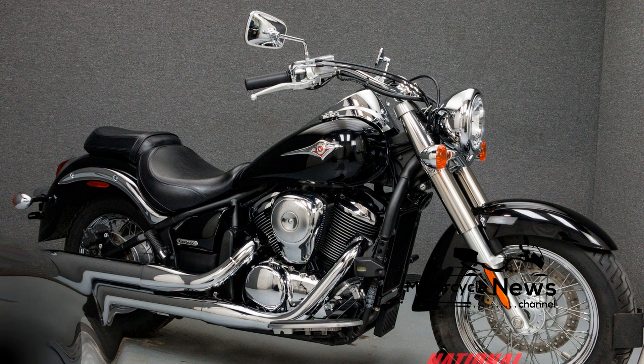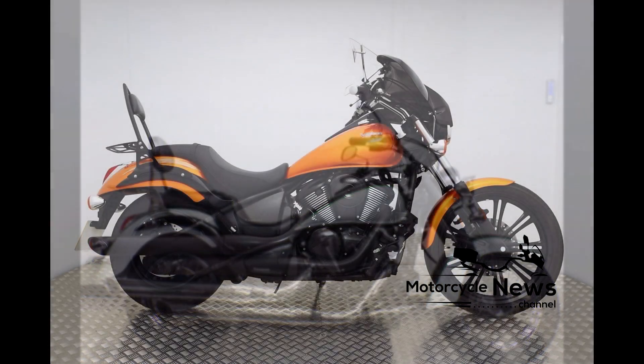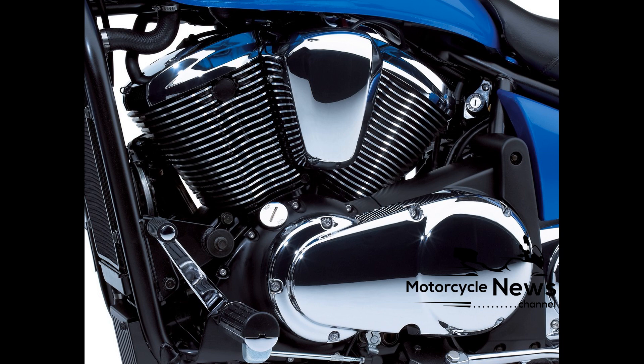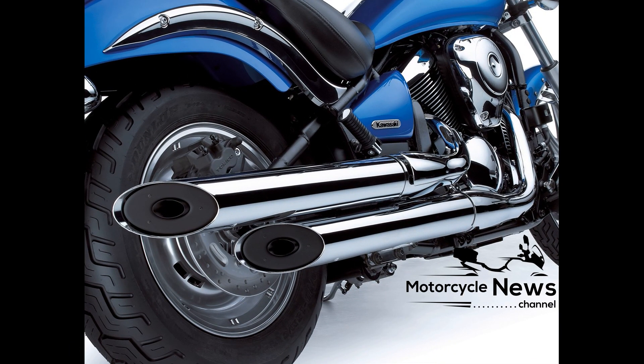With a decent 5.3-gallon tank, close to 180 miles on the Kawasaki VN900 Custom is possible. Engine: although the VN900 Custom's SOHC 55-degree V-twin is just 903 cubic centimeters, the amount of torque and power delivered belies those small dimensions.